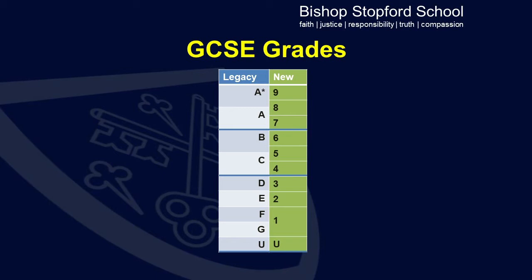Students who previously would have attained grades B or C will now be awarded grades 4, 5 or 6. At the top end, grades A and A-star under the old system have been replaced under the new system by grades 7, 8 and 9.